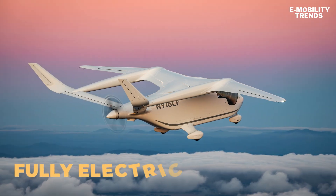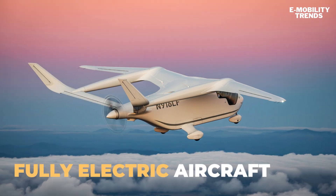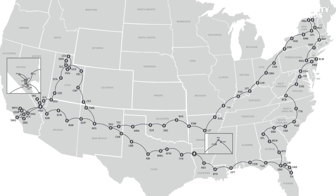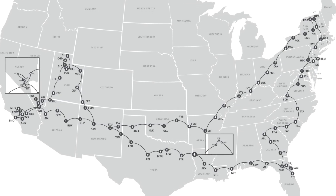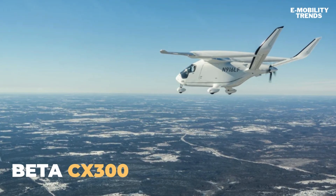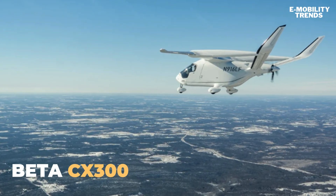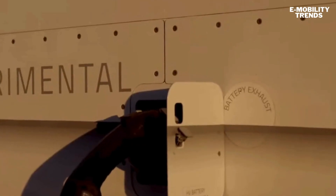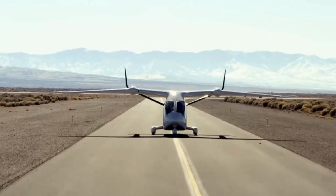What do you get when a fully electric aircraft flies from New York to California and back, visiting over 80 airports and powering up without burning a drop of fuel? That's the story of the Beta CX-300, and today we're breaking down its record-setting journey, aircraft features, and the powerful battery tech behind it.